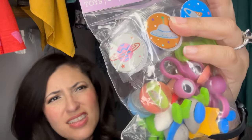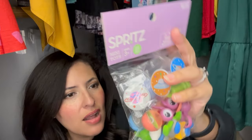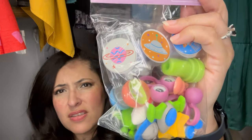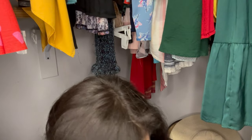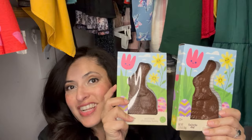Next I have a little variety pack of stuff — not only for their basket but again for the hunt. It's got stamps, little googly eyes, and what I'm guessing are erasers. It just says 'mini toys' but it's a bunch of little things I can include in their baskets.